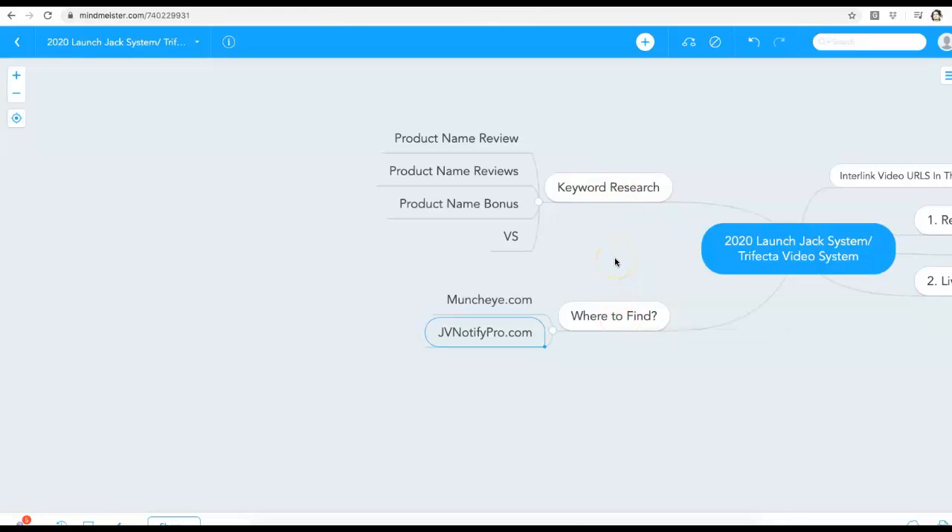JV Notify Pro and MunchEye are your places to find products to promote. Then you just add the word 'review' to the product name. For example, if the product is called VSL Creator, your target keywords would be: VSL Creator review, VSL Creator reviews, and VSL Creator bonus. That's keyword research and where to find products in a nutshell — very simple, anyone can do this.